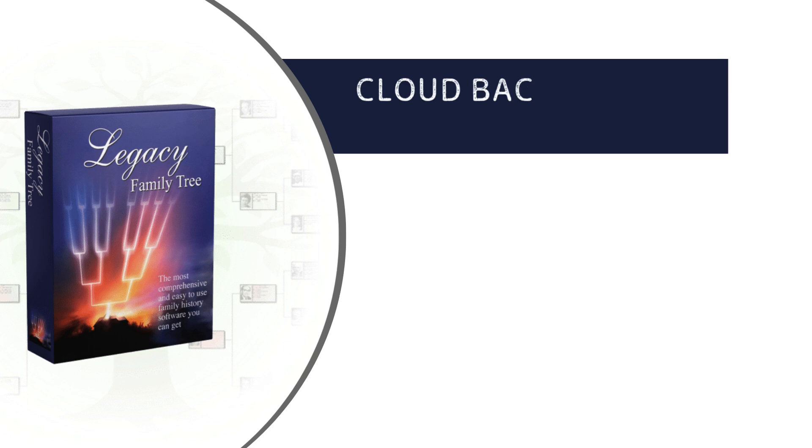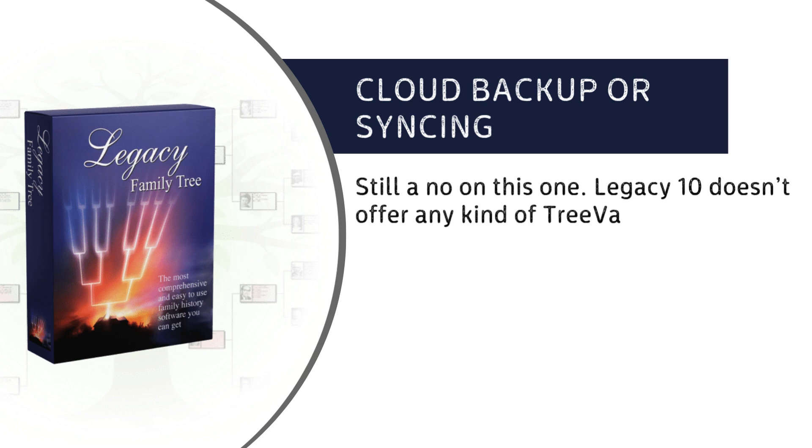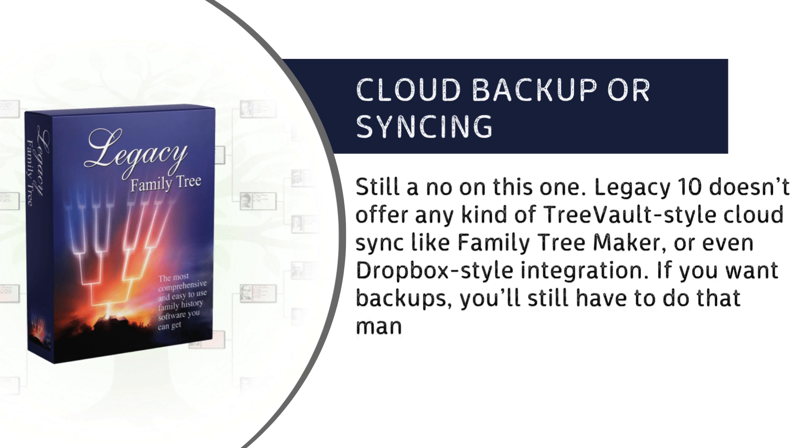Cloud Backup or Syncing: still a no on this one. Legacy 10 doesn't offer any kind of Tree Vault-style cloud sync like Family Tree Maker, or even Dropbox-style integration. If you want backups, you'll still have to do that manually or set up your own syncing system.